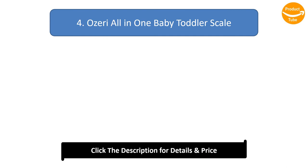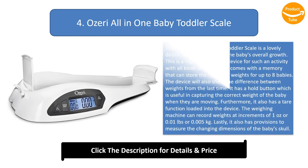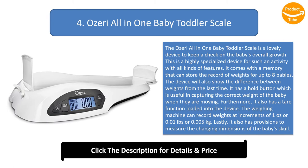Number 4: OZERI All-in-One Baby Toddler Scale. The OZERI All-in-One Baby Toddler Scale is a lovely device to keep a check on the baby's overall growth. This is a highly specialized device with all kinds of features. It comes with a memory that can store the record of weights for up to 8 babies. The device will also show the difference between weights from the last measurement. It has a hold button which is useful in capturing the correct weight of the baby when they are moving.